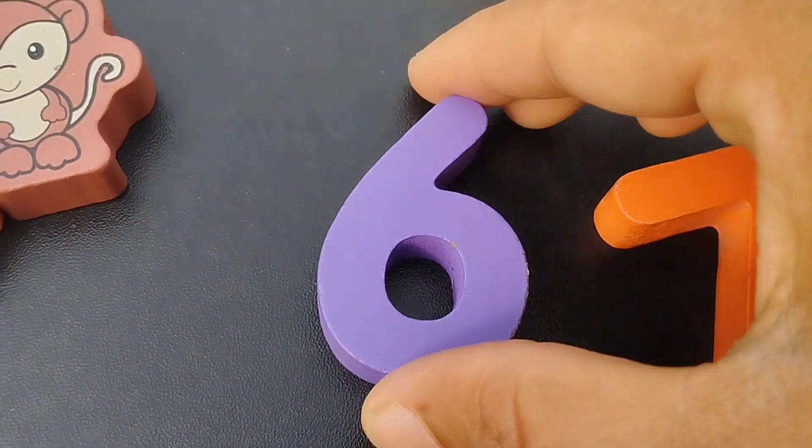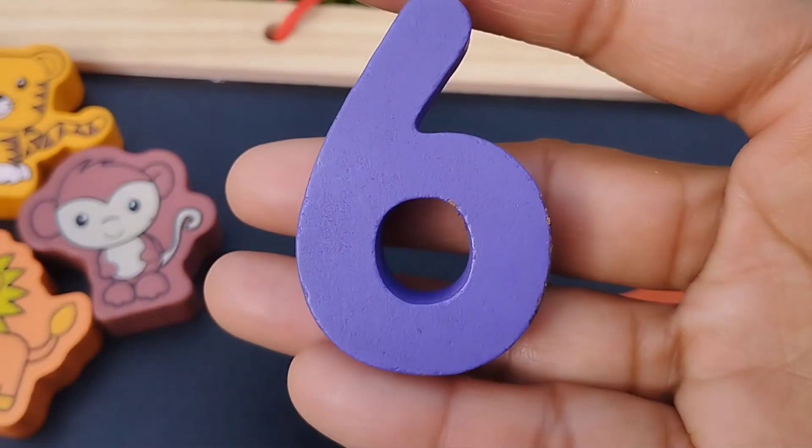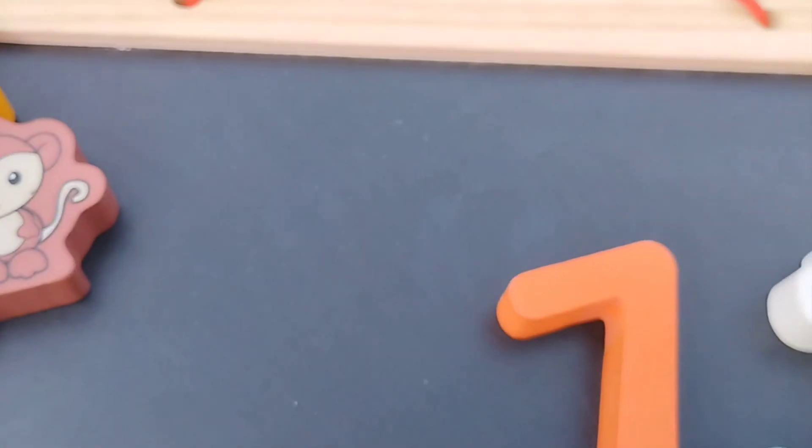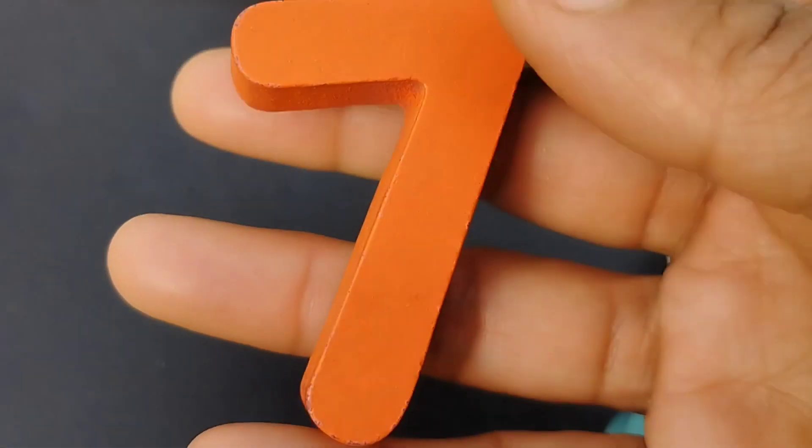This is number six. Number six. The next number is number seven.